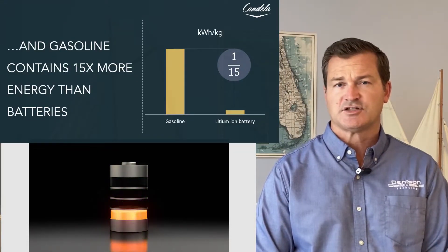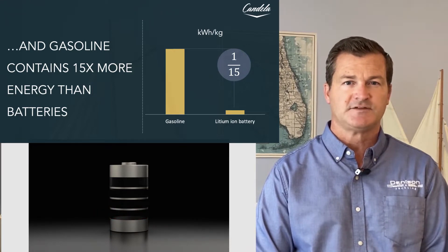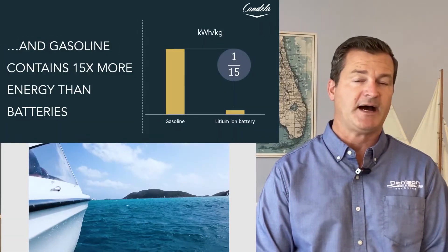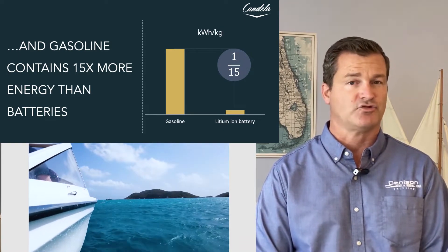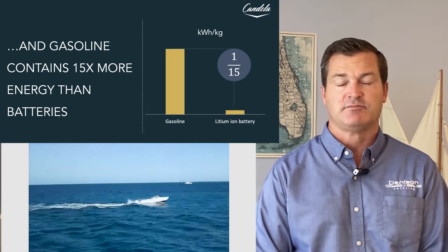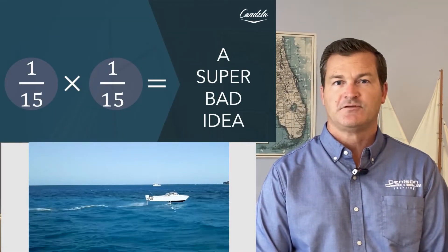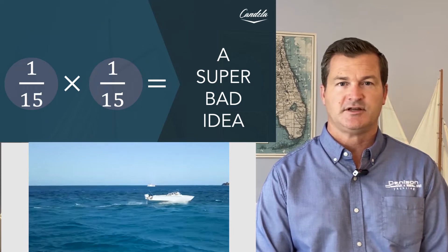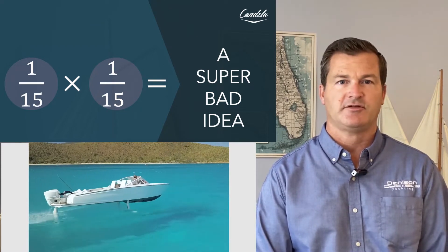Another consideration is gasoline. A lot of day boats use gasoline, and gasoline actually has 15 times more energy in power density than a lithium-ion battery. Lithium-ion is great and has a lot of advantages, but gasoline still has more power density at the end of the day. So if you take one-fifteenth the energy consumption and one-fifteenth the power, that's a bad idea. We've got to change some other dynamics here.